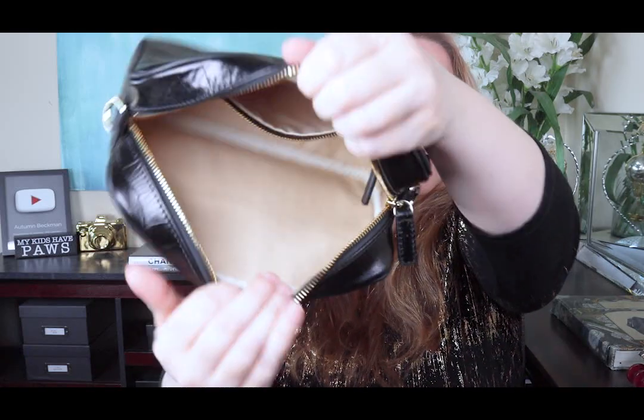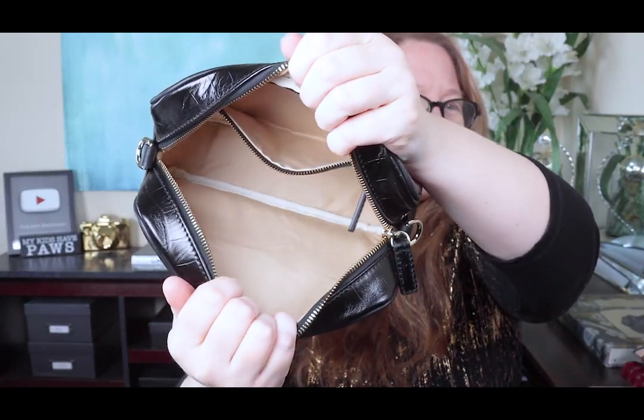I was thinking with this bag — it can be worn cross-body or on the shoulder as a camera bag, and it could also be used as a clutch. Another thing I might use it for is as a toiletry or cosmetic bag inside other bags. It is eight inches across, six inches high, and two and a half inches deep. Great size. It opens really wide since the zipper goes down the sides. The inner zipper pocket is nice and deep. This is definitely worth the $78 — no question.